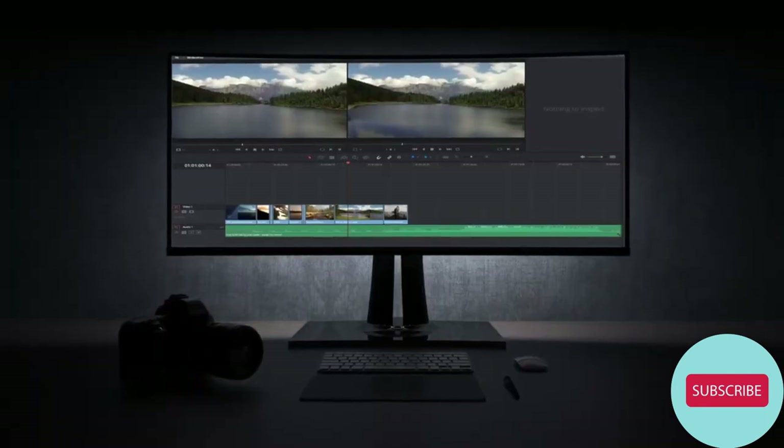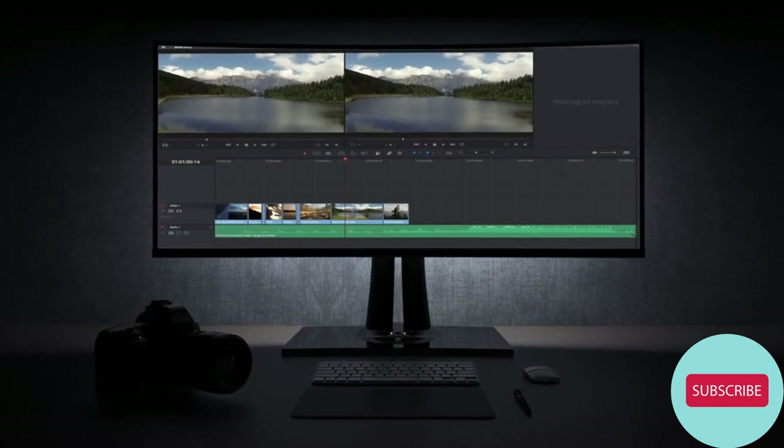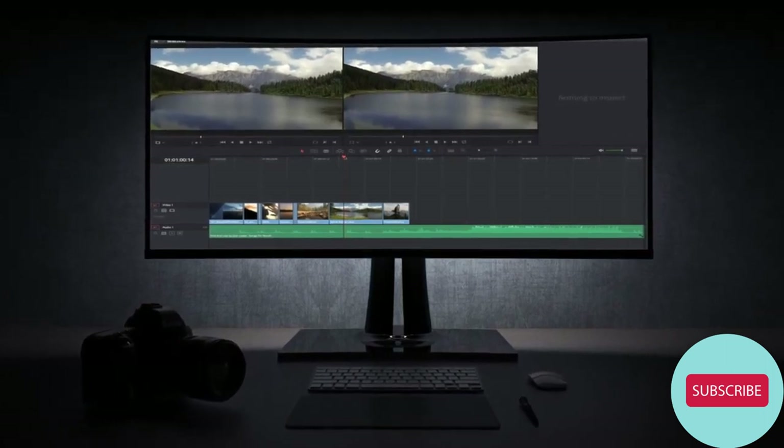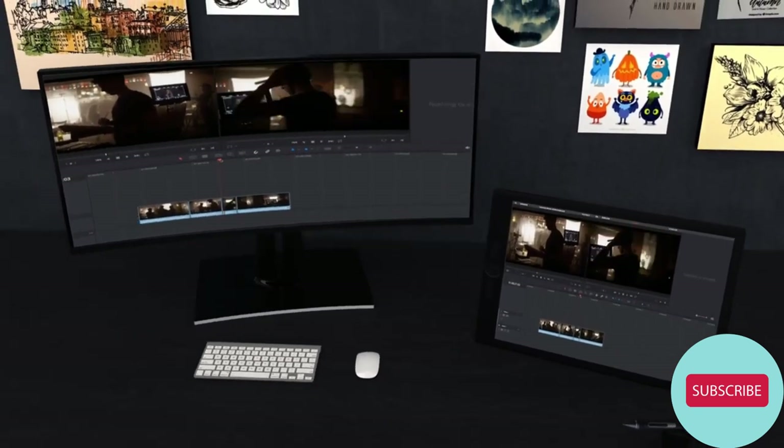a frameless screen with ultra-thin bezels and integrated speakers, this monitor delivers amazingly immersive images ideal for video editing, content development, and other color-critical applications.